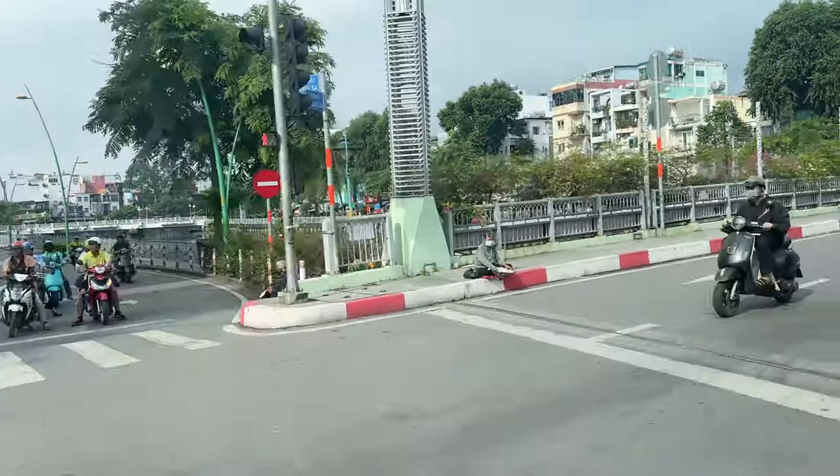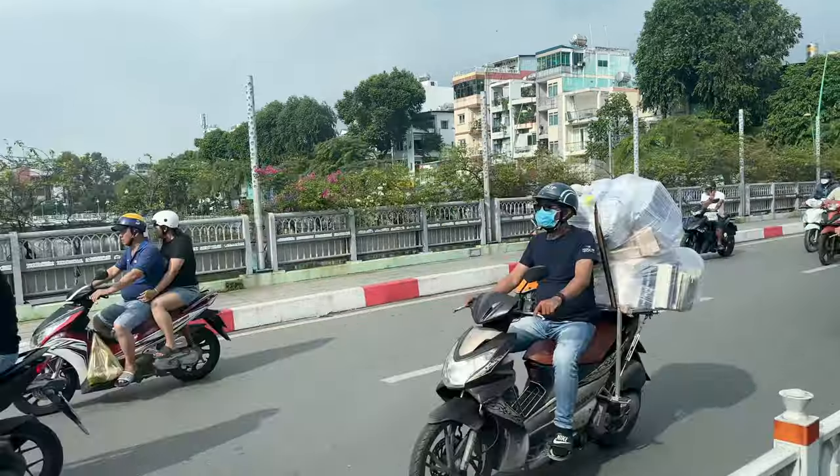We will take 1 hour and 30 minutes to reach the Cu Chi Tunnels. Ta-da! We are arriving at Cu Chi Tunnels.